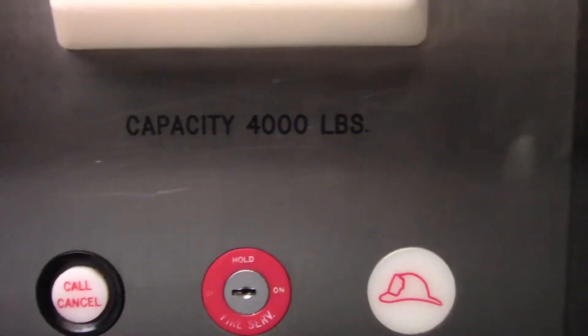And it's a 4,000 pound capacity. Here's your GL interlock.